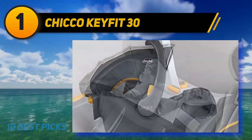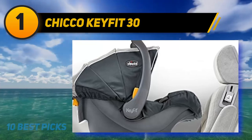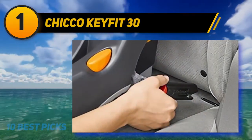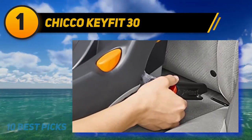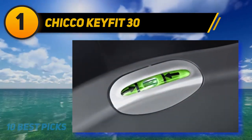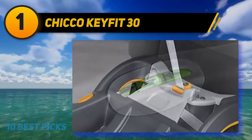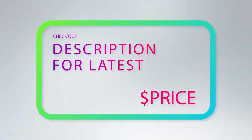This seat is compatible with all Chicco strollers for their travel systems, so you can remove the car seat and pop it right into the stroller for easy on-the-go travel. There are not a lot of negatives with this car seat, but one is that the canopy does not always consistently stay up, which can be a negative if you have a child with a sensitivity to sunlight or who you want to keep shaded most of the time. For more information and price, check out the product links in the description underneath the video.